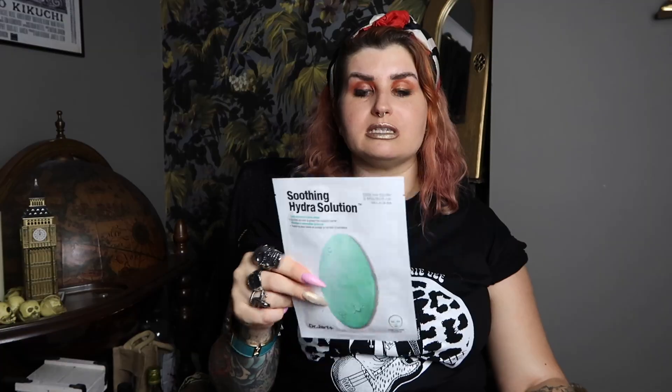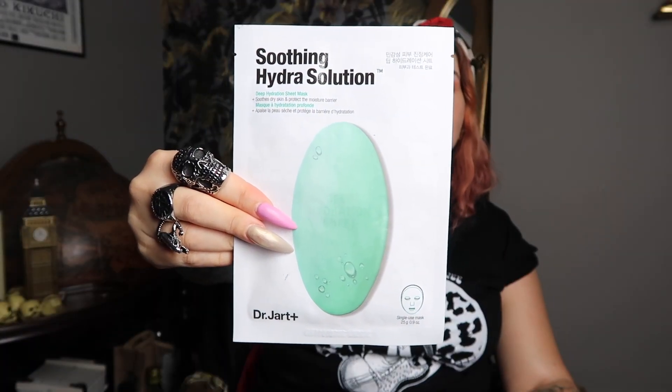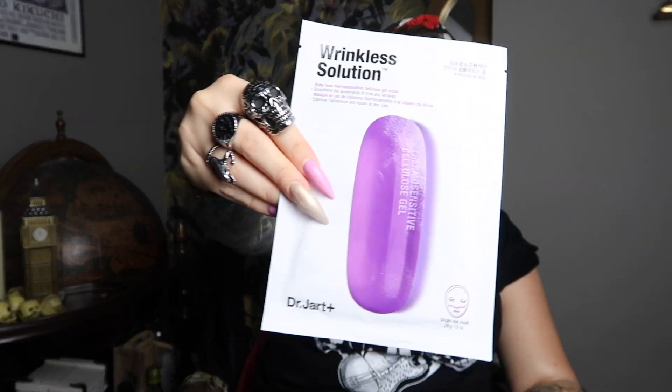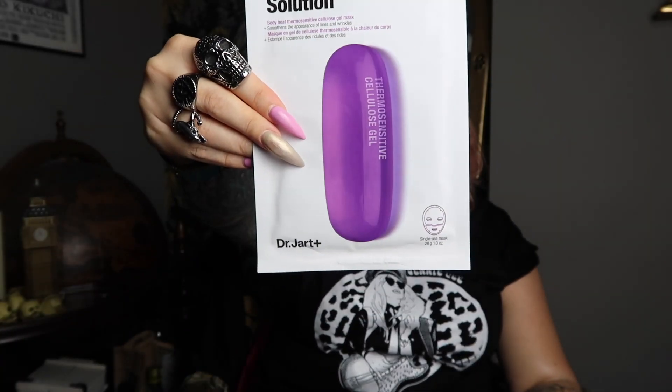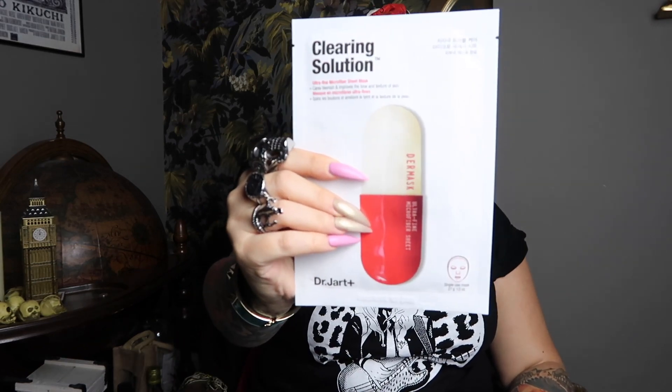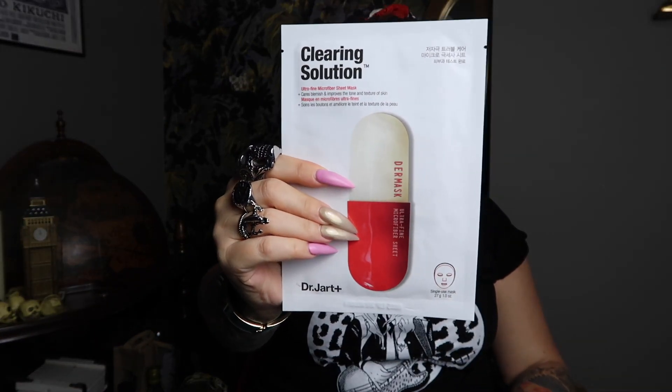I picked up three of the Dr. Jart's face masks. This one is the Soothing Hydra Solution Mask — a sheet mask. This one is the Dermask Intra Jet Wrinkle-less Solution, another sheet mask that you put on in two parts, and that's a gel mask so it'll probably be quite weird and sticky when I put it on. And then also a clearing solution. I'm not a very spotty person but every now and again at certain times of the month, it's good to have a clearing solution mask just to get rid of any potential acne that might be about to pop up.